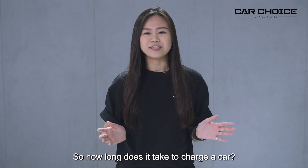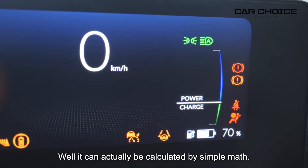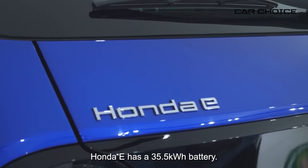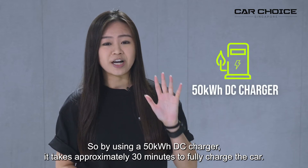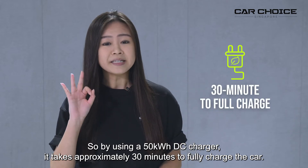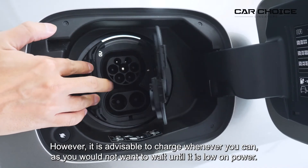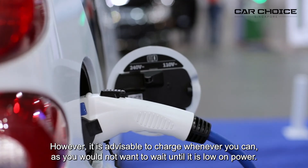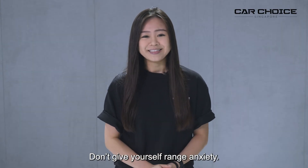So how long does it take to charge a car? Well, it can actually be calculated by simple math. The Honda e has a 35.5kW battery, so using a 50kW DC charger, it takes approximately 30 minutes to fully charge the car. However, it is advisable to charge whenever you can, as you will not want to wait until it is low on power. Don't give yourself range anxiety.